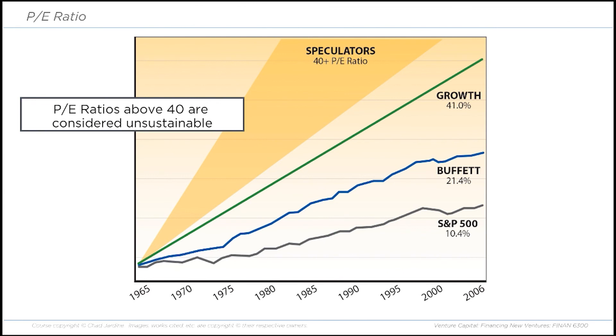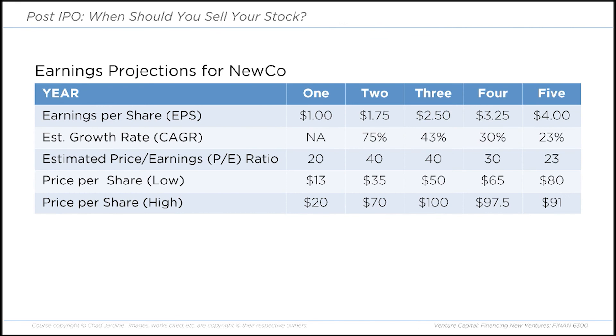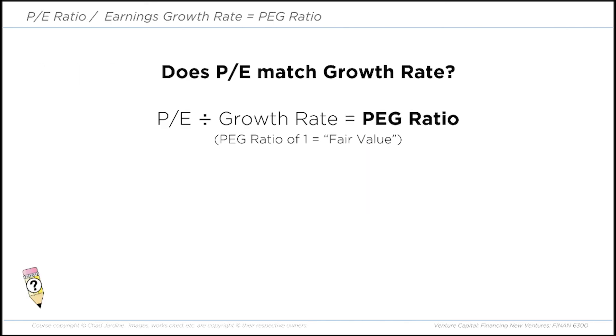Recall the table about when is the best time to sell: even though our growth rate in year two was super high at around 75%, we only used a PE ratio of 40 because 75% is in the territory of speculators — it's unlikely to remain there very long. When the PE ratio matches the growth rate, that's an indication that the company is fairly valued. The PE divided by the growth rate gives us the PEG ratio — price earnings over growth ratio. When that ratio is close to one, we have a pretty good idea that we're at fair value.